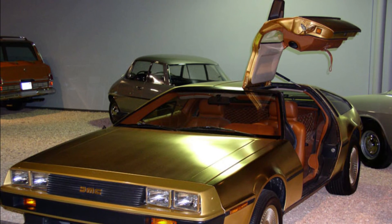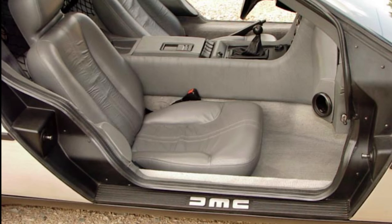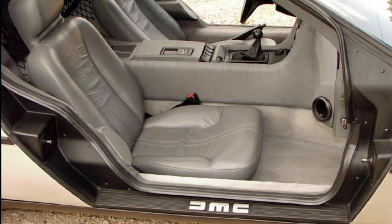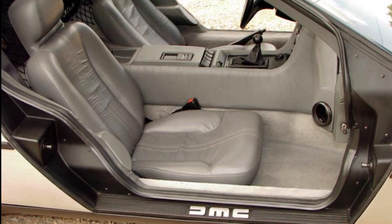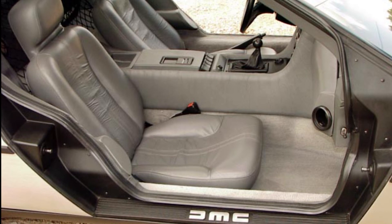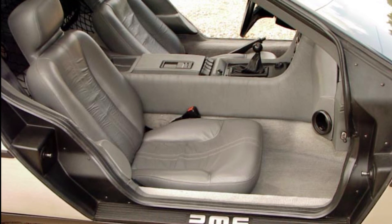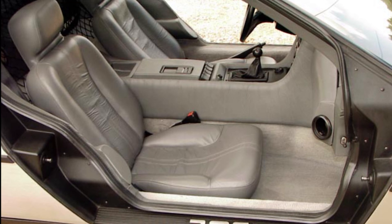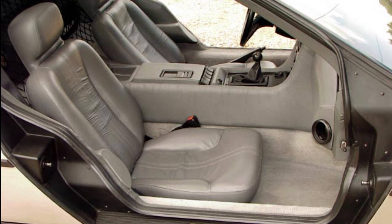Subsequent production and special vehicles. A few more examples of the DMC-12 were assembled at the end of 1982 from the vehicle parts produced up to that time. These vehicles are also referred to as 1983 models. Ironically, shortly after the arrest of the company's founder, the DMC-12 suddenly experienced enormous popularity. A run on the remaining vehicles began, briefly driving sales prices to over $50,000. For Christmas 1981, two vehicles were produced on behalf of the credit card company American Express, which were electroplated with gold. On Christmas Eve 1982, the last vehicle was assembled from the remaining gold-plated parts. One door, however, had to be subsequently gold-plated and can still be recognized today by its different hue. All three cars are in the U.S.